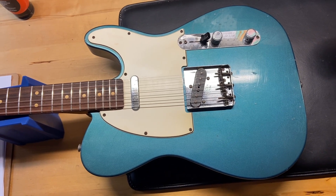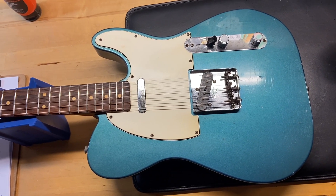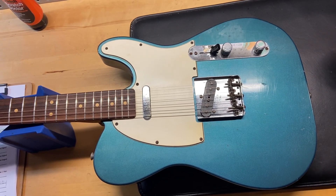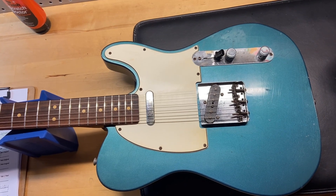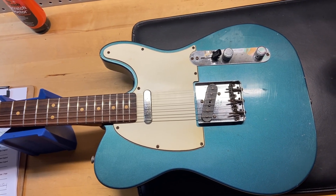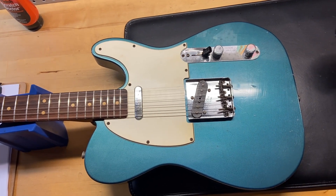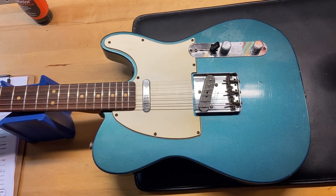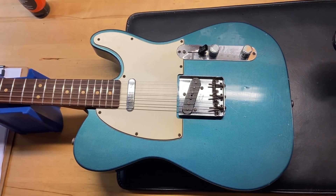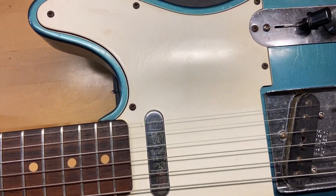I'll give you some of the specs: it's 7 pounds 10 ounces. It has a C-shaped neck with a 7.25-inch radius. The nut width is 1.63 inches, the depth at the first fret is 0.83 inches, and the depth at the 12th fret is 0.90 inches — that's a pretty thin neck. It has a rosewood fingerboard and the original pickups.